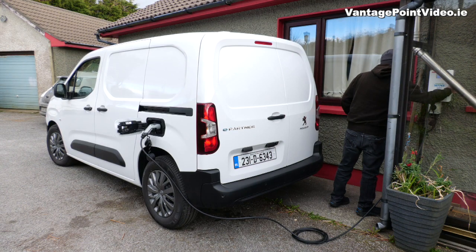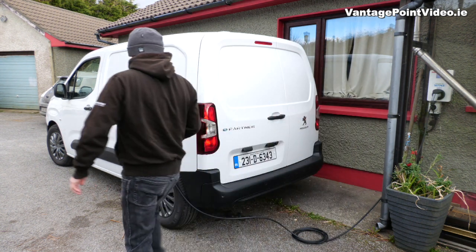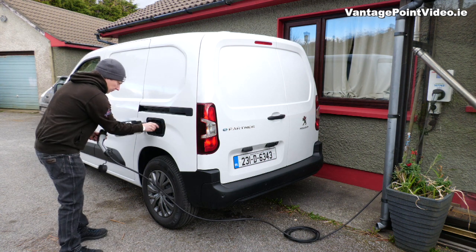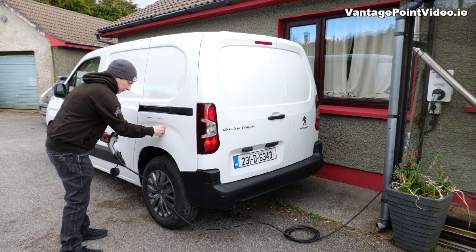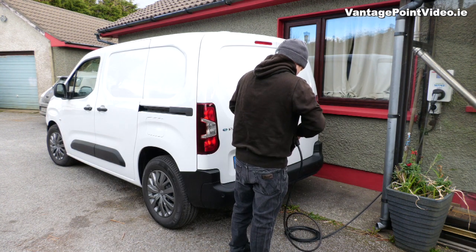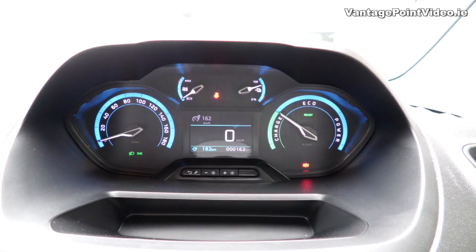I returned home around 4 o'clock in the afternoon so I disconnected the van. On this particular day we generated about 15 kilowatt hours of energy and used 30 kilowatts, so the solar contributed to 50% of our usage. Five hours of charging had brought the van back up to around 75%.